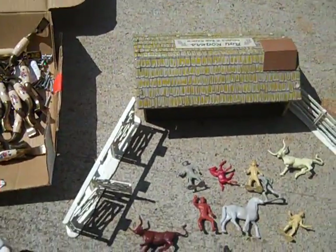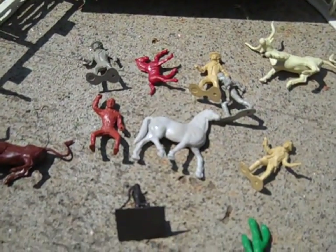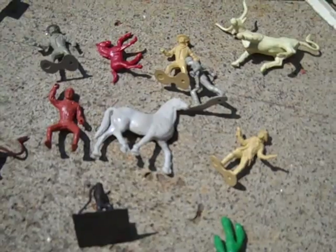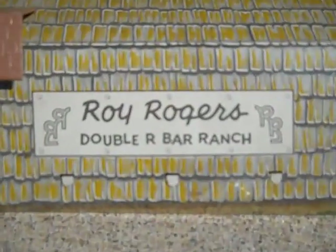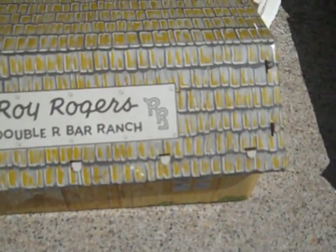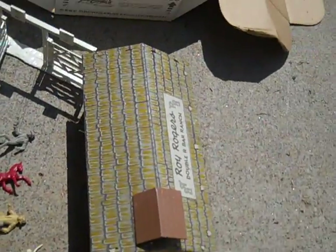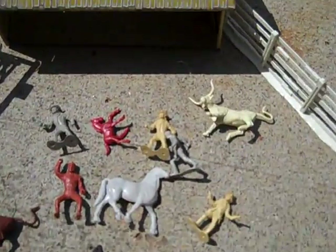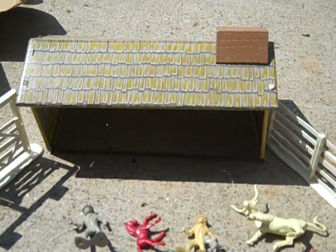This was one of the coolest pieces I found — I don't know what it's worth but it's really cool. It's an old cowboy and Indian ranch farm set, and on the building it says Roy Rogers Double Bar Ranch Company. The guy said he had this as a kid back in the '50s and '60s. It's made by Marx Toys toy company. Really cool piece — I've got to do a little more research on it, can't find anything on eBay.